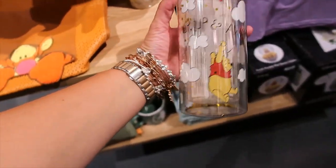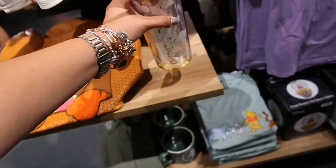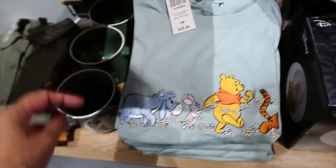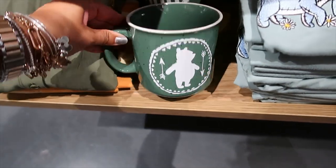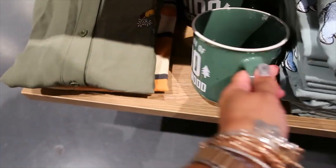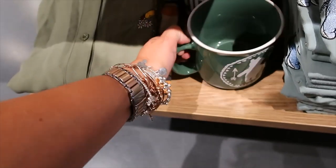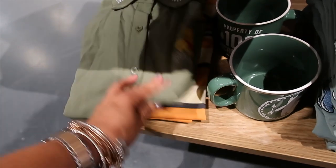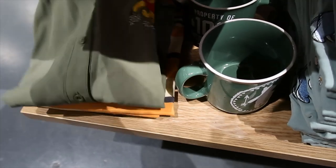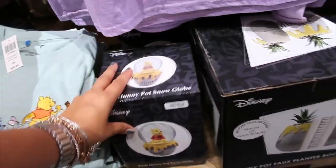A tumbler here — 'Up Up and Away' — has some glitter inside. Price is $16.90. T-shirt is $28.90. A green mug — looks like the camper metallic ones. It says 'Property of 100 Acre Wood.' $16.90. There's also a shirt — last one left — and this is $44.90.